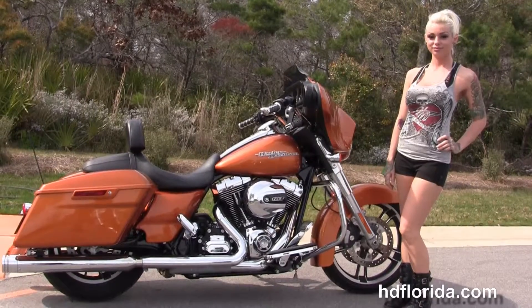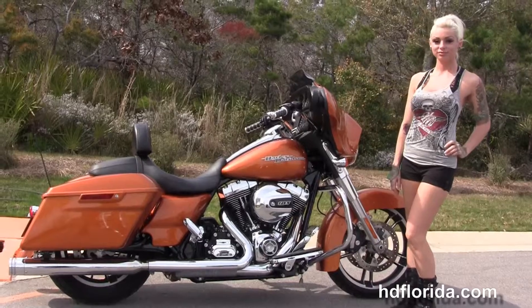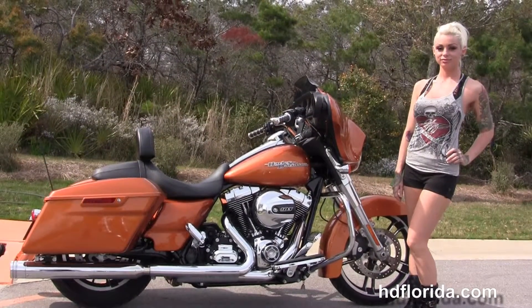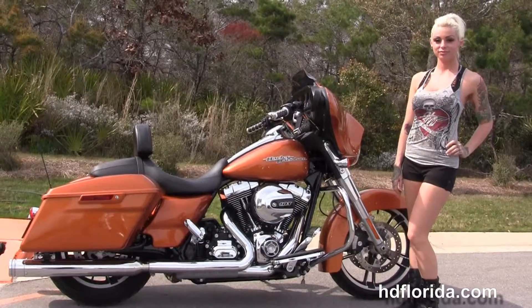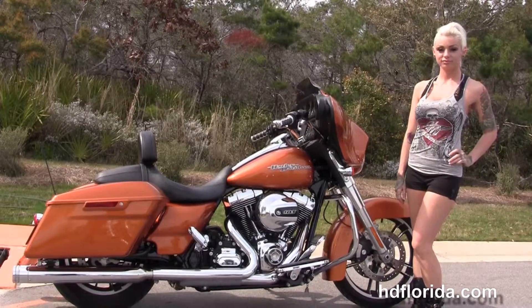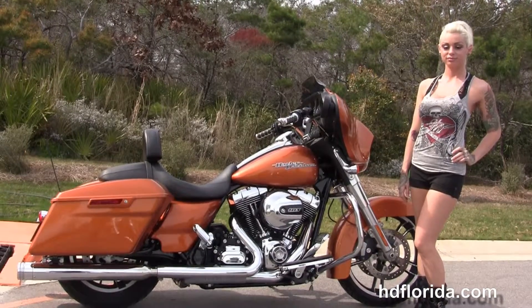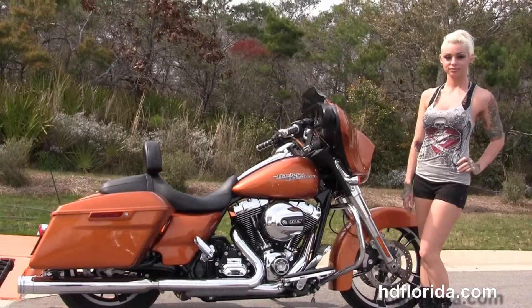We are rated number one in customer service, have over 1,200 new and previously enjoyed motorcycles for you to choose from, and we ship used bikes anywhere in the world. For more information on this amber whiskey 2014 Street Glide, click the link below. Visit us at hdflorida.com — we're always open 24/7, and remember: have one rocking, smoking, adrenaline-filled Harley day.